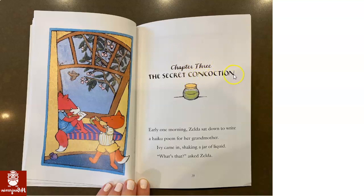Con-coction. Con-coction? Well, I could say the word, but I still don't know what it means. I'm going to use the picture and the words on the page to help me understand it better.